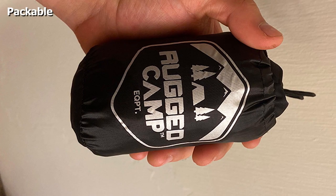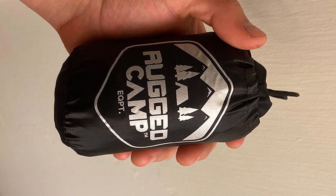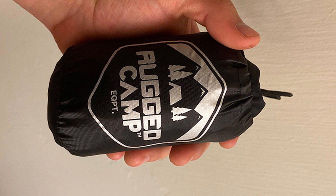A trick I use to remedy this is to cover the pillow with a clean shirt, but if this is something that bothers you, then other options might be better. Nevertheless, it's a great budget super compact pillow for ultralight hikers and backpackers.